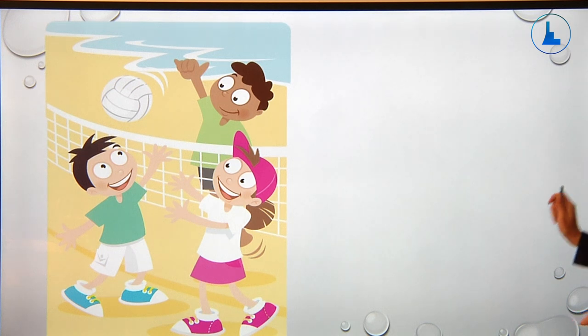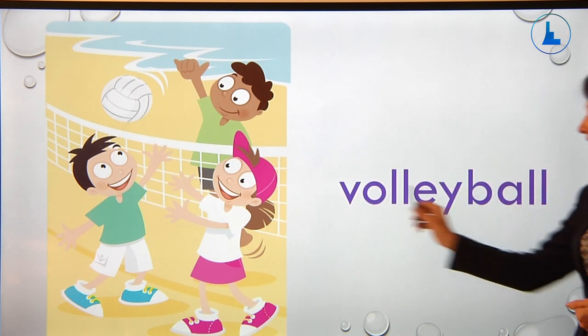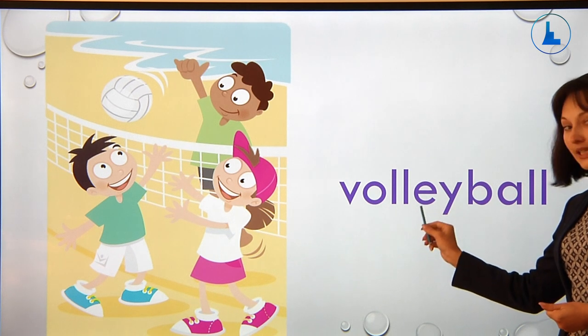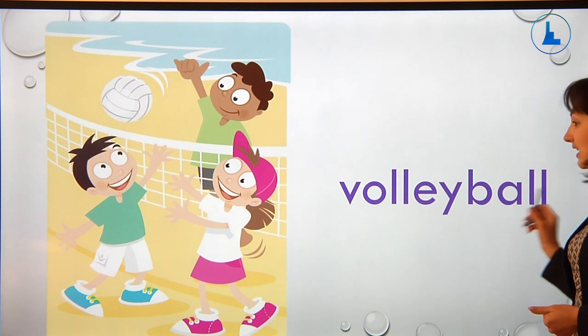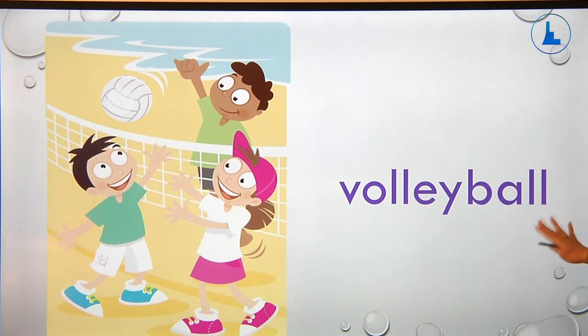And the next picture is volleyball. So the word is volleyball. Let's spell this word please: V-O-L-L-E-Y-B-A-L-L. Great job — the word is volleyball.